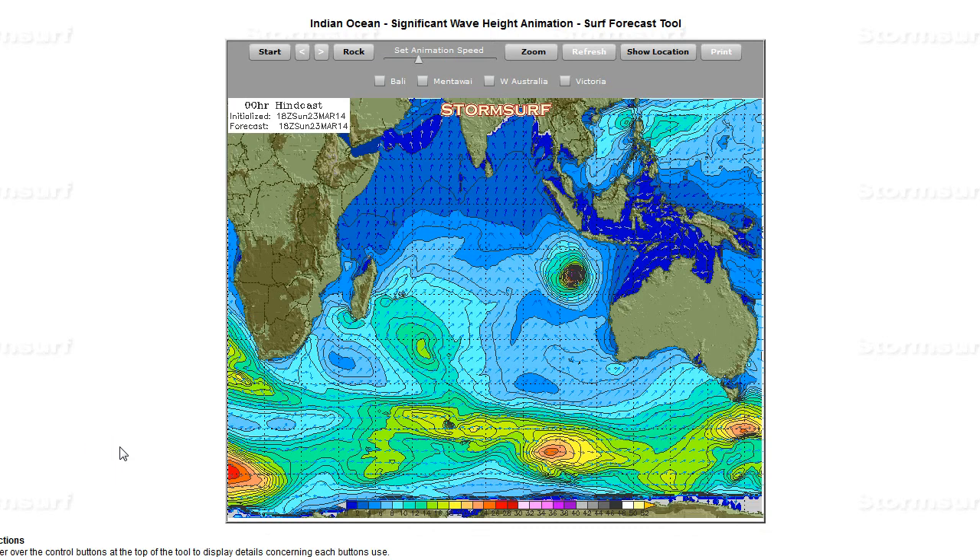First up, we take a look at the significant wave height charts for the Indian Ocean. We see Cyclone Jillian heading south, also a small area of 24-foot seas south of the Mentawai Islands, and then another system trying to develop under southern Africa.